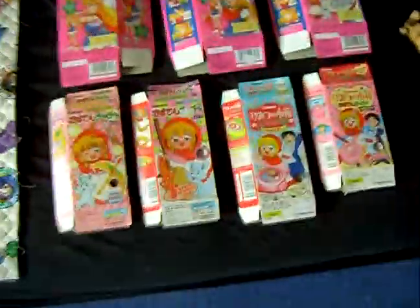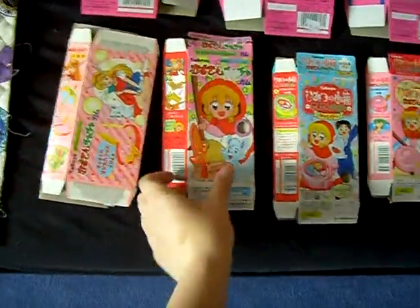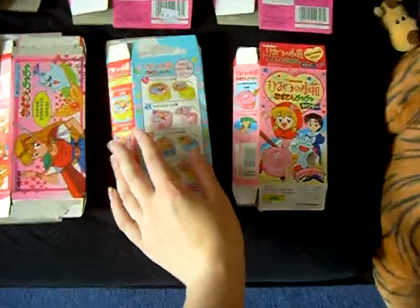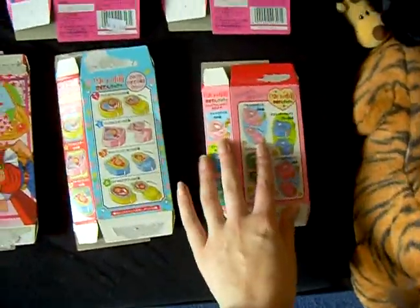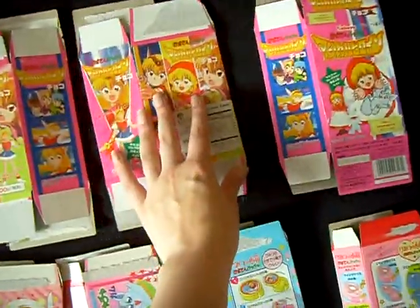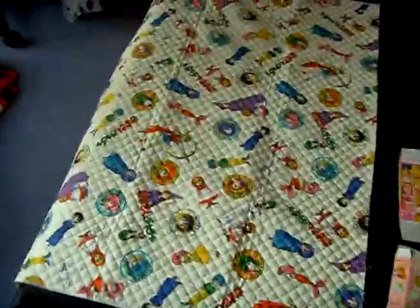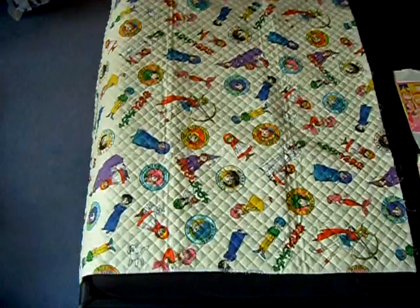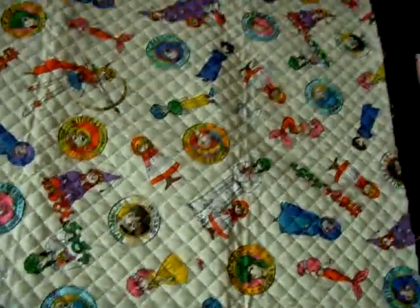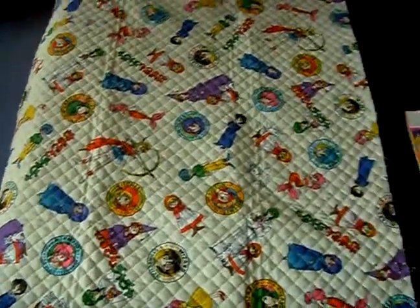Of course, I got them all with their boxes. And as I said before, they all were included with candy. And there's a card with all the witches, magicians, marmites, and so on from Akazukin Chacha.